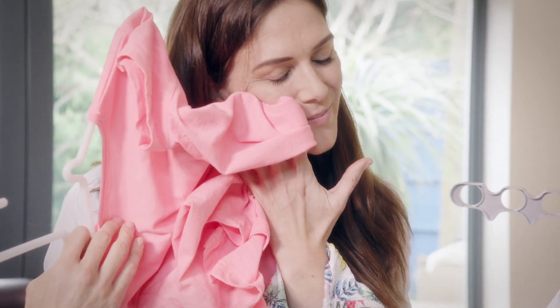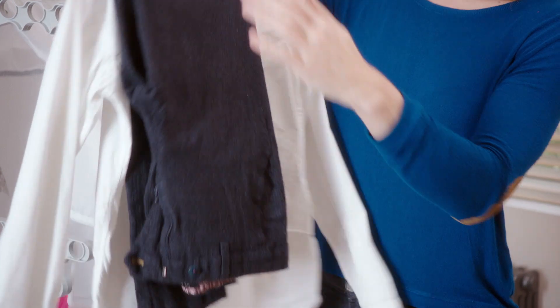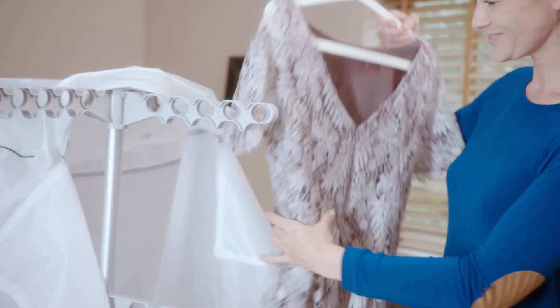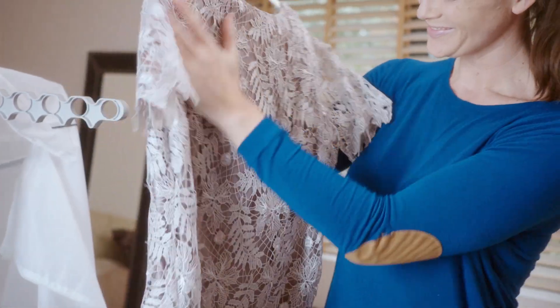It's like drying outside, inside. Your work clothes, school uniforms and sports kit will always be clean and smelling fresh. Even that special outfit can go in the Dry Buddy Air.